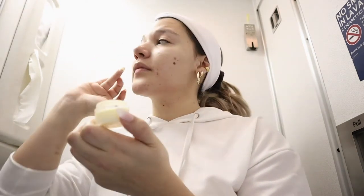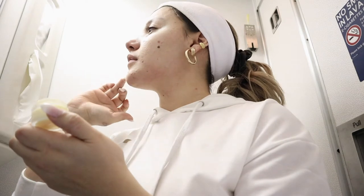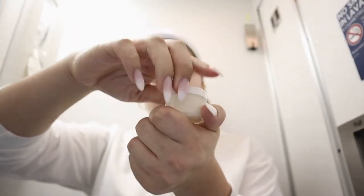I'm going to apply my Clinique Dramatically Different Moisturizer, which I've packaged in a small travel container. I'm essentially doing my nighttime skincare routine here because this was a nine-hour flight. As soon as I boarded, I took my makeup off and got ready for bed, since I knew I'd be sleeping for most of the flight.